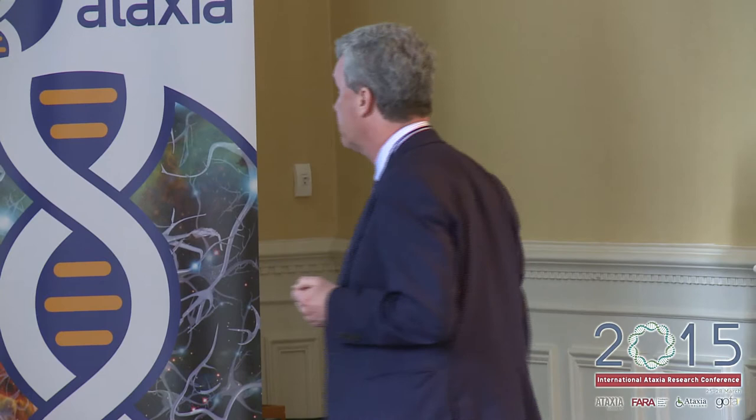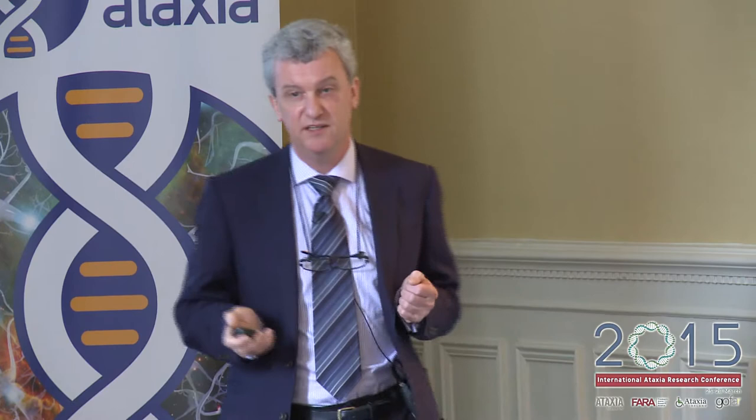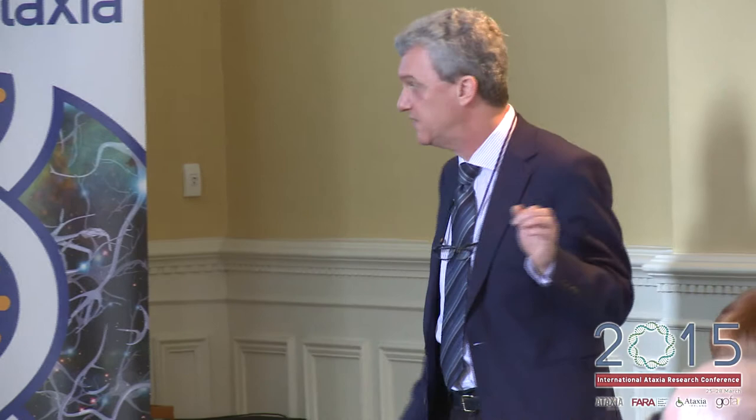I'm going to concentrate primarily on the drug therapy side, but just to historically put things into perspective, the best way to give an overview of the current research is the Friedreich's Ataxia Research Alliance pipeline — the FARA pipeline — which I'm sure all of you are familiar with. It's updated regularly on their website and is a great thing to follow. This is what the pipeline looked like five years ago in 2010.